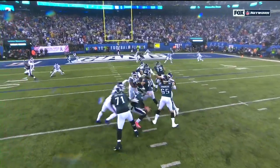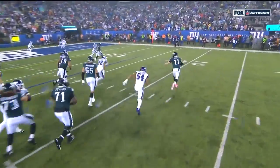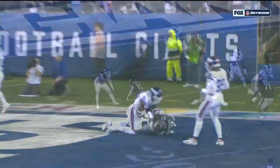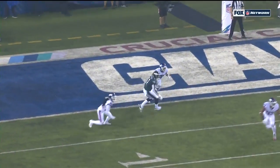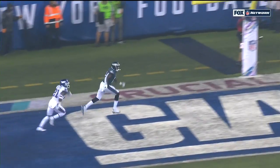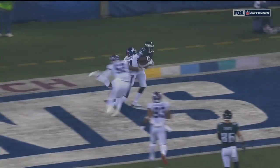Well, Carson Wentz gets some pressure, and he's so good at being able to escape the rush on the edge, working back into the middle of the field. You see Alshon Jeffery — this is just a scramble drill. He's on the left side, and he realizes his quarterback's in trouble.